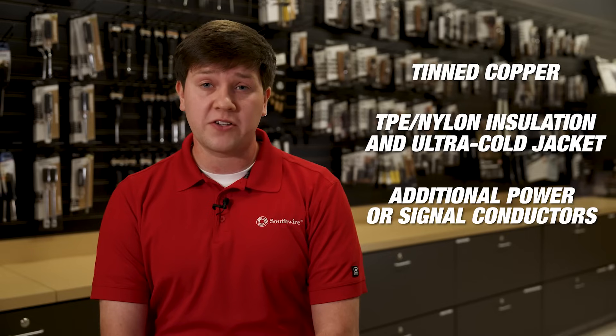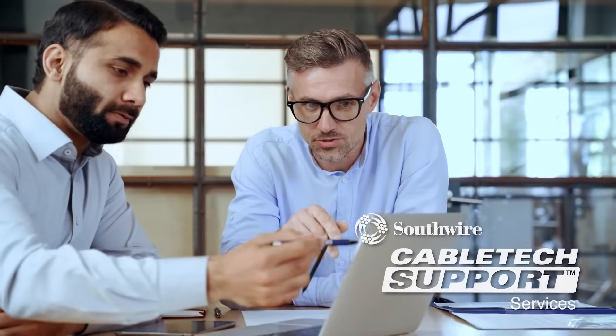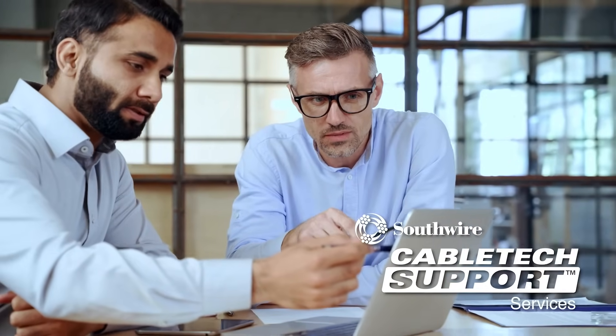We understand that every customer has unique preferences and specifications. Southwire offers a multitude of options for custom cable configurations, including 10 copper, TPE nylon insulation, additional conductors, shielding, and special color codes. Our team is ready to work with you to create a tailored solution that perfectly aligns with your needs.